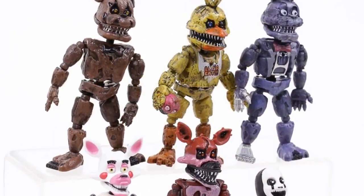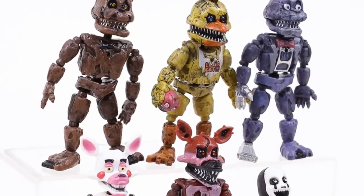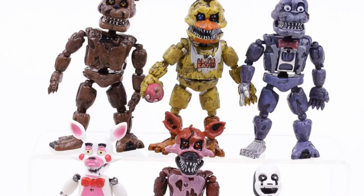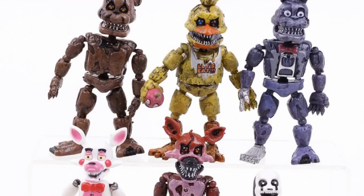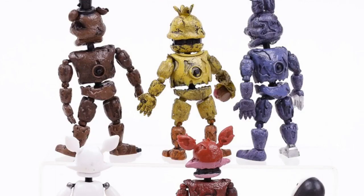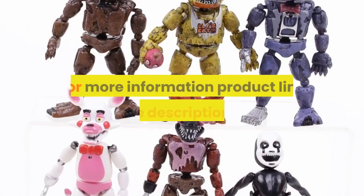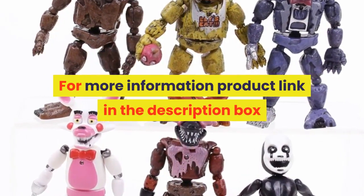Gender: unisex. Commodity attribute: finished goods. Version type: remastered version. By animation source: Western Animation. MFG series number: model. Theme: movie and TV. Condition: in stock items. For more information, product link in the description box.